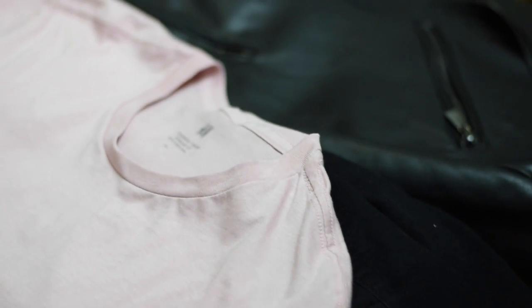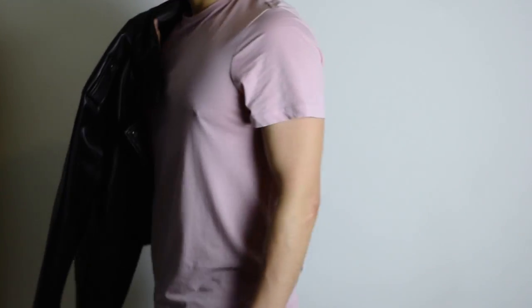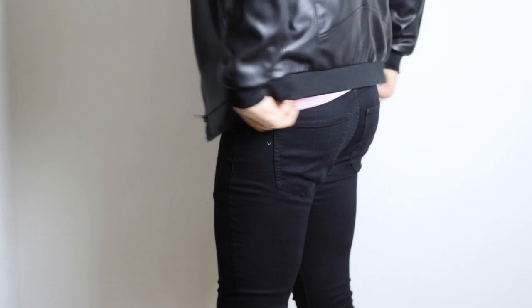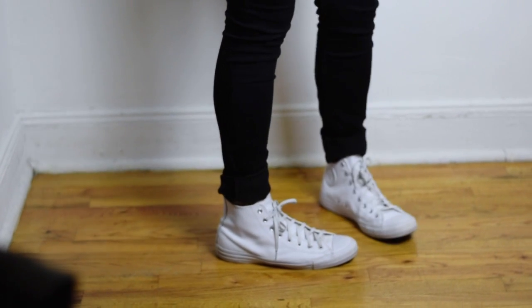For the first look we have black jeans with a pink top and the Zara leather jacket. This is the more casual date night look — not too dressy, but you still look date-ish without being super formal. The shoes I paired were my casual checks.